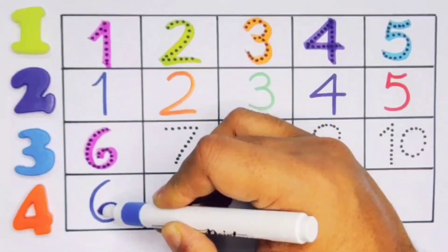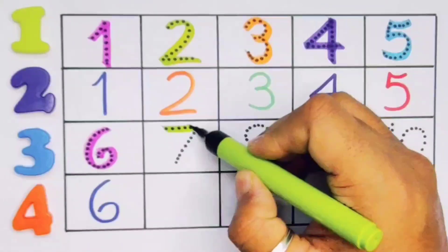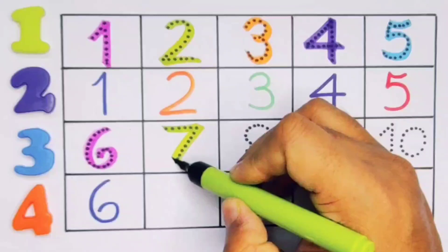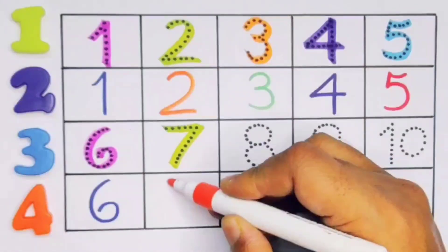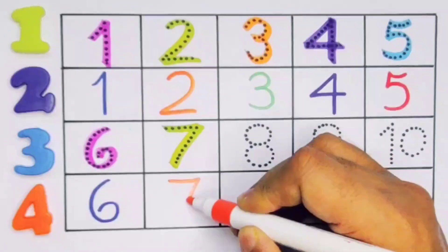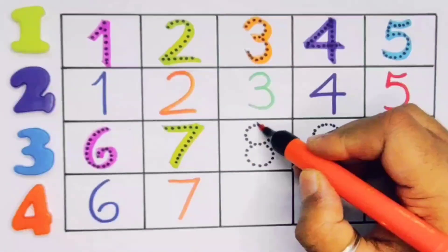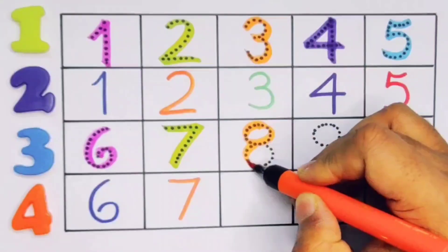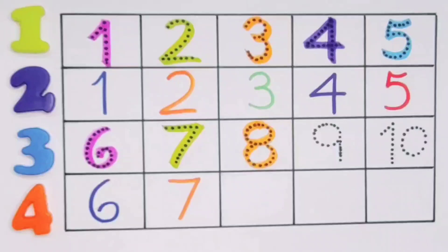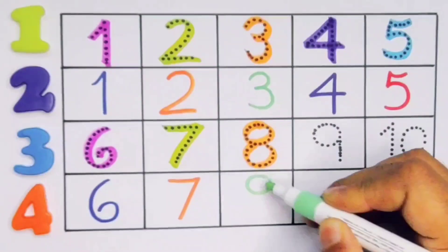Next, kids: six. Number six. Repeat again: six. Number six. Next, kids: seven. Number seven. Repeat again: seven. Number seven.